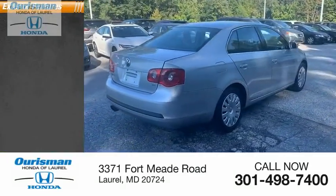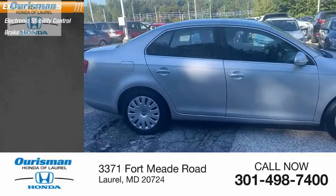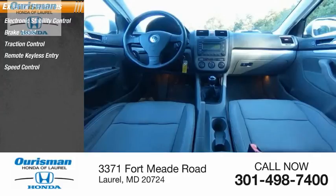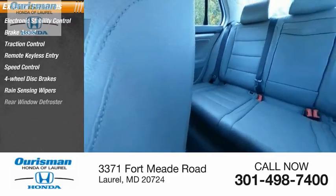Here are some of this vehicle's great options: electronic stability control, brake assist, traction control, remote keyless entry, speed control, four-wheel disc brakes, rain-sensing wipers, and rear window defroster.